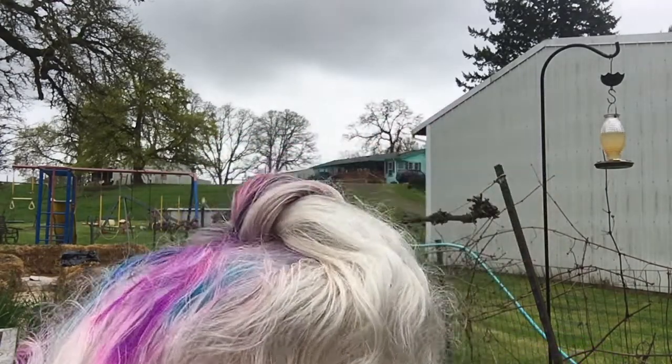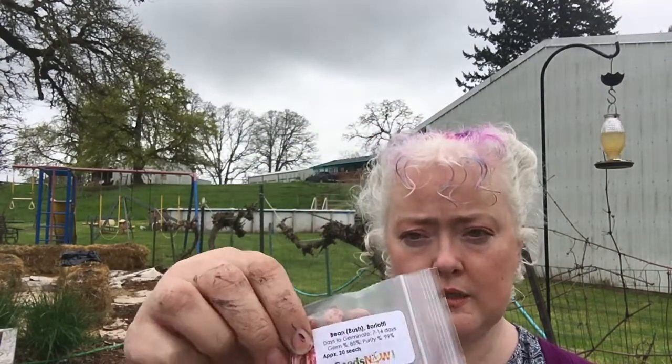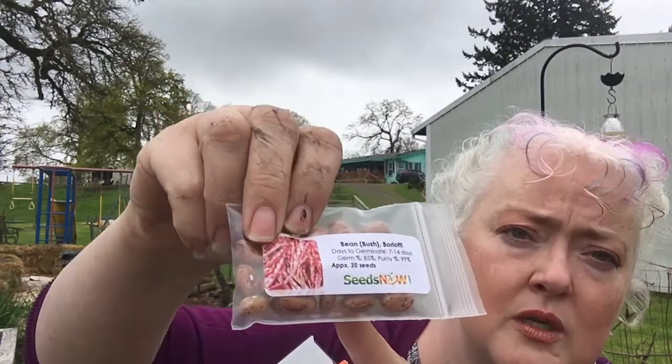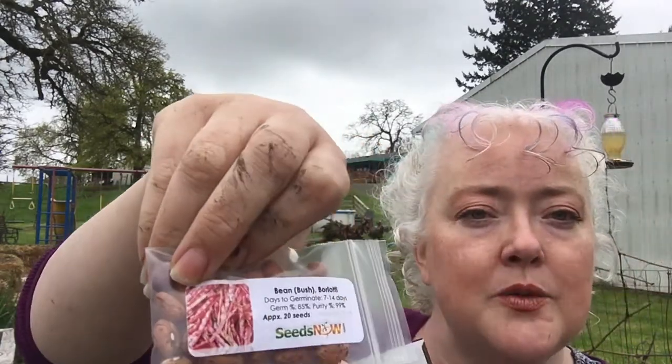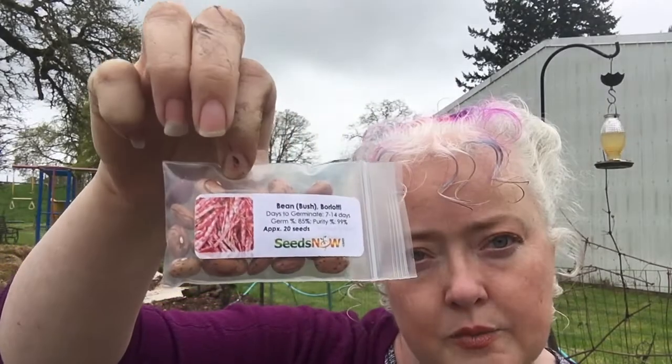Some borlotti bush beans — look at that cool color. These ones have the label on them — from Seeds Now. I'll try these probably in the hay bale too.